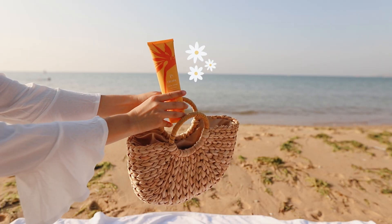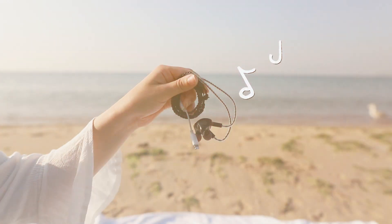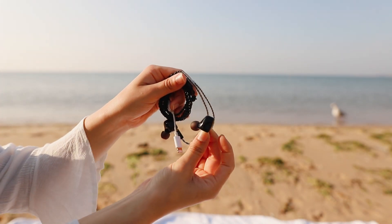It's also antioxidant rich and very nourishing. I bring some headphones too for days where I just want to listen to a little bit of music or maybe a podcast while lying on the beach.